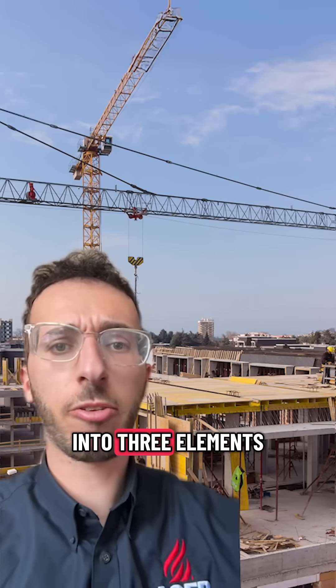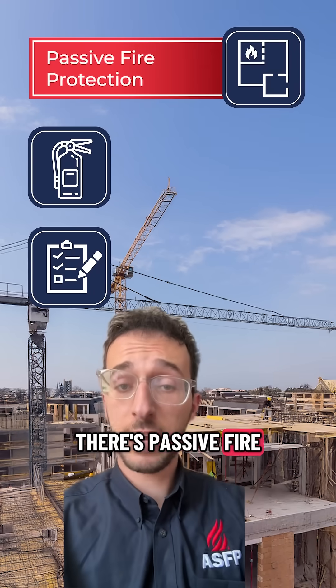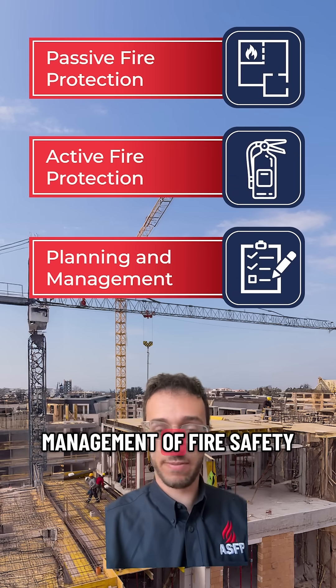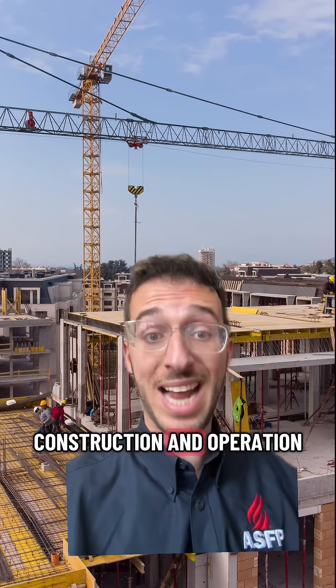Building fire safety can be split into three elements which together make a building fire strategy. There's passive fire protection measures as well as active fire protection measures, and then finally the planning and management of fire safety. This strategy is what shapes the safety throughout the building's construction and operation.